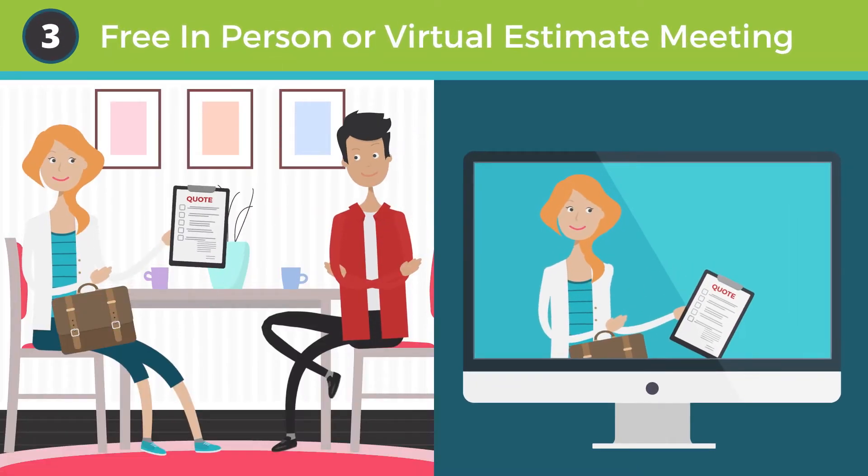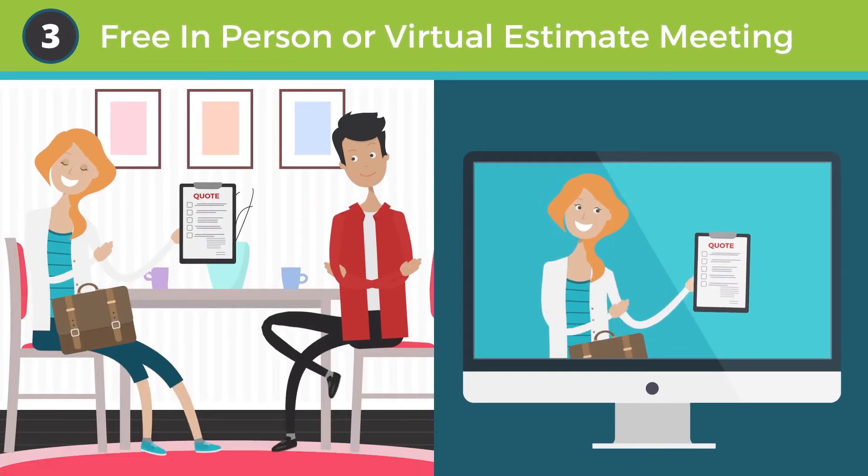Step three: free in-person or virtual estimate meeting. We will provide you with an itemized all-inclusive quote for your project customizations.